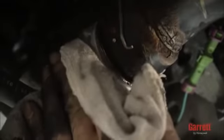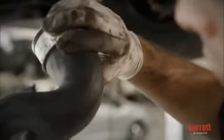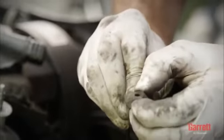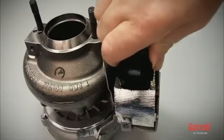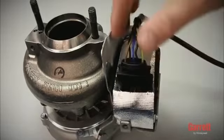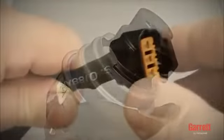Before installing the turbo, we first need to make sure that all air hoses connected to the turbo are totally clean and show no sign of any damage. For VNT turbos with pneumatic actuators, check the hoses to the control valve and to the actuator as well. For VNT turbos with electronic actuators, check the vehicle wiring loom and connectors for damage since water leakage or broken wires are quite common.